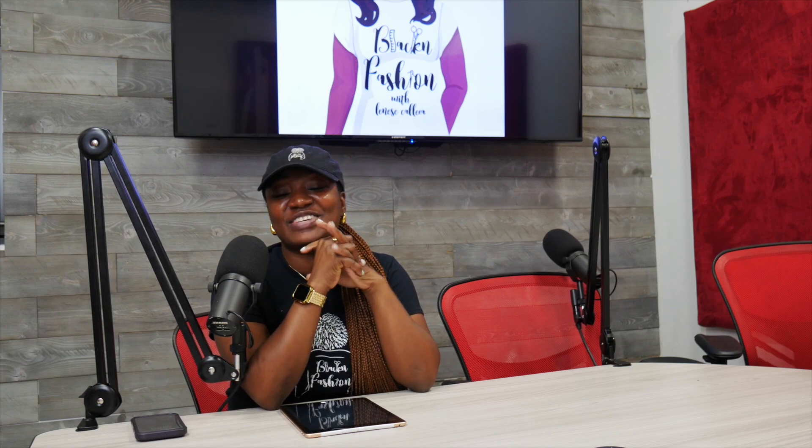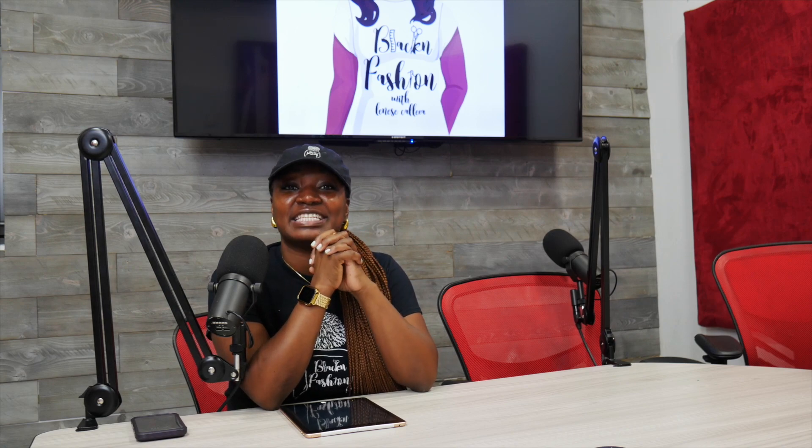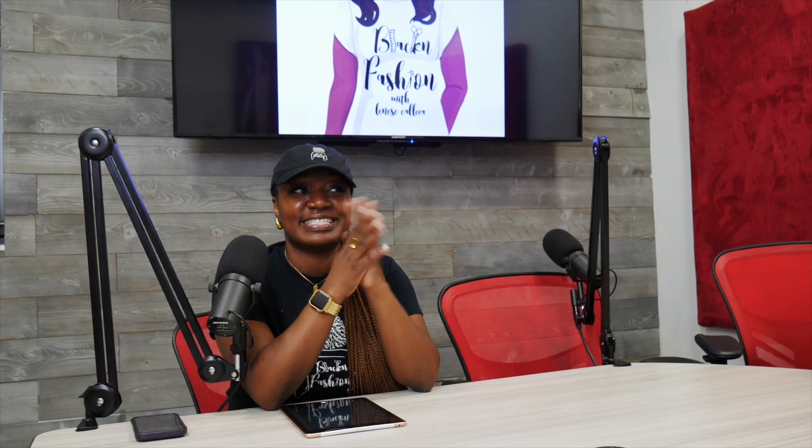Thank you guys so much for joining us today. Today's episode I am by myself again and I'm going to be going over a couple different things. First of all, before I get into anything, I want the Crazy Client Chronicles to be lit — and because I wanted it to be lit, I need y'all to send in your stories, share your stories for sure.